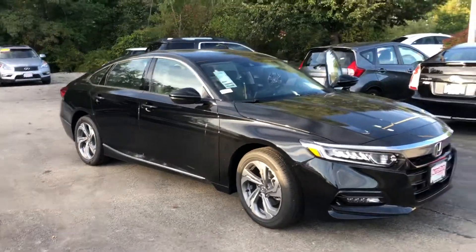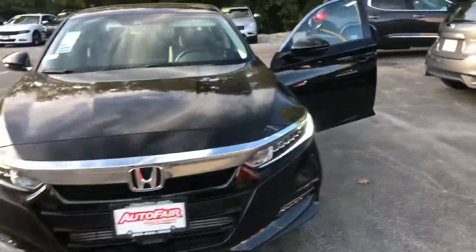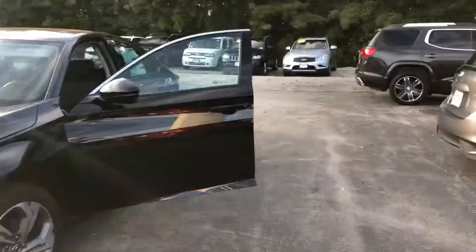Hey Jason, this is Keith from AutoFair Honda. I just wanted to give you a brief walk around the 2019 Accord EXL that you inquired about. This thing's awesome — you get a bunch of features, including memory presets here on the door.